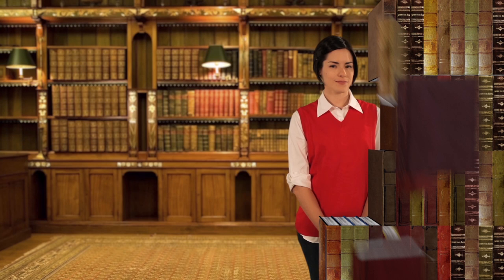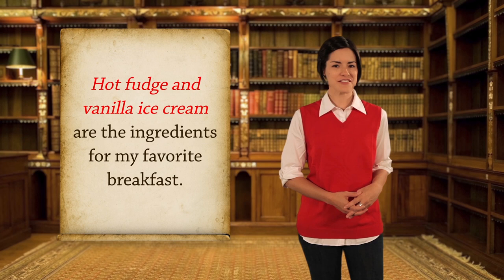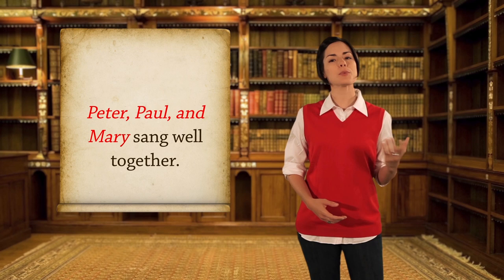Subjects that are joined with 'and' are called compound subjects. Here are some other compound subjects: 'Hot fudge and vanilla ice cream are the ingredients for my favorite breakfast.' 'Pepperoni and pineapple make tangy pizza toppings.'